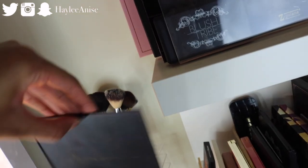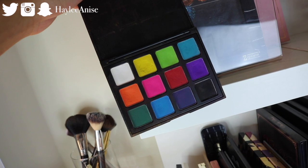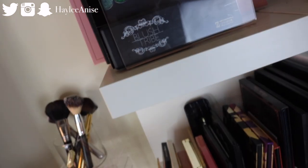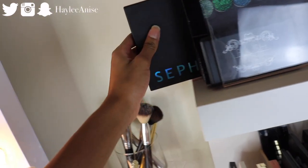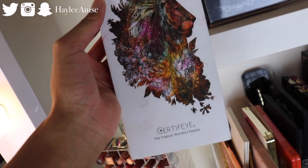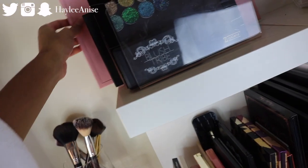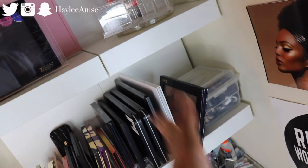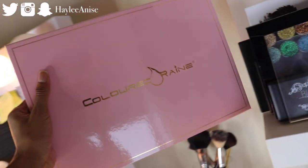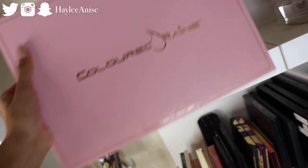I have the Morphe 12P palette right here — I'm actually thinking about selling this one since I have other colorful palettes. I literally would only use this when I did colorful looks back in the day. Then I have the Sephora Pro palette, the editorial version, and then the Certify Tropical Wonders palette, which is another colorful palette. And then this palette didn't fit down here so I had to put it up here — this is another little envelope holder thingy.